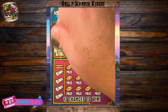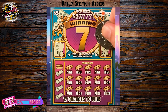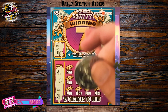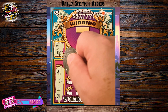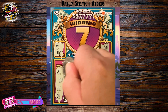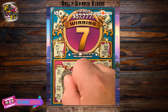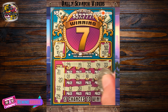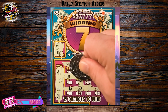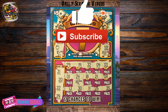Up next is number 8. Hey everyone, TheScratcher here. Hey, there we go — nice way to start, 5 bucks right out of the gate. Let's see if we can't hit anything else. Looking for 31, 20, 22, or 24, a coin symbol, or a 7 symbol. We've got a match on 24. We'll get one more here on the last row. Hey, 10 bucks — I'll take it. A $15 winner on a $5 ticket. I hope you all have a great and lucky rest of your day.